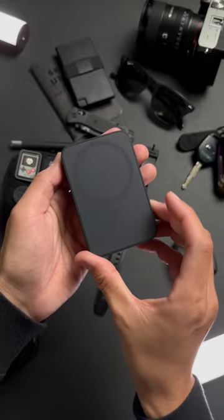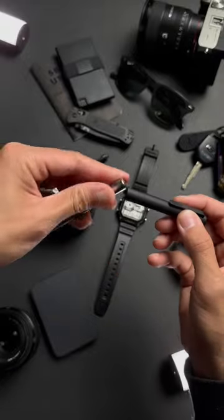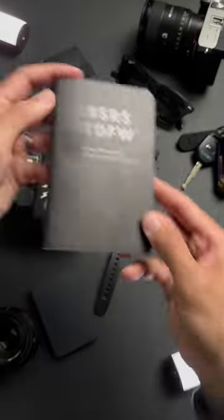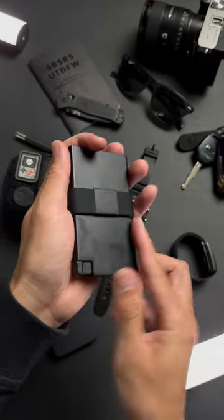The Banks 5000mAh portable power bank. The Studio Neat Mark II pen with the Black Cerakote finish on the body. The Field Notes clandestine edition. The AirTag compatible extra aluminum card holder.